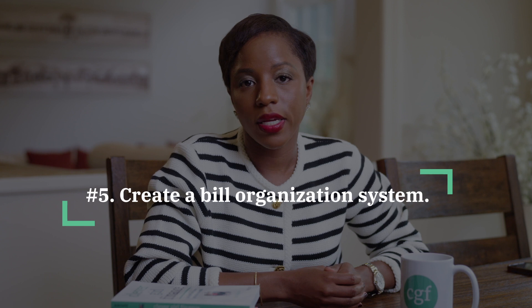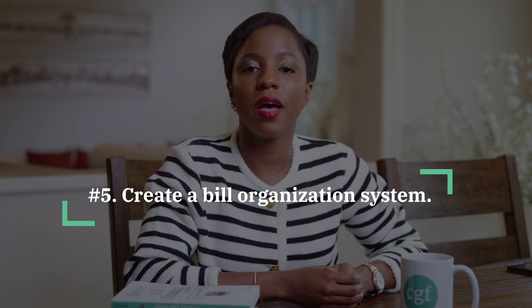Number five, you want to create a bill organization system. It can be overwhelming if you have many different bills due on all different dates. What you can do is organize your bills into a digital folder organized by weeks or days of the month so you know what bills are coming due. You can switch from paper to email statements and put all those statements in a specific folder, or you can have a dedicated email account where all your e-bill statements go so you can always access and see them.